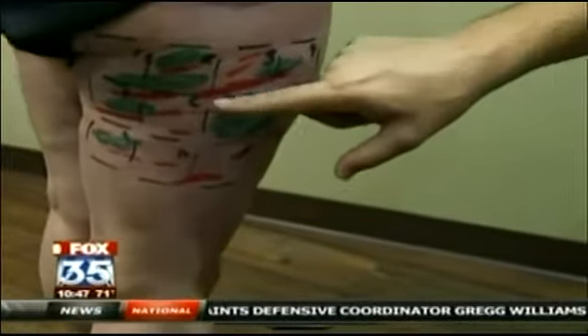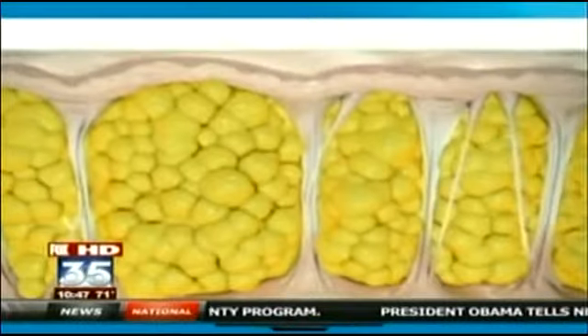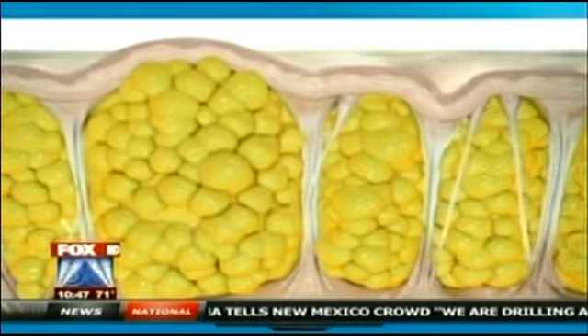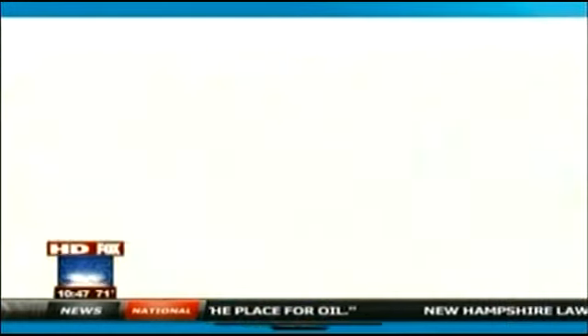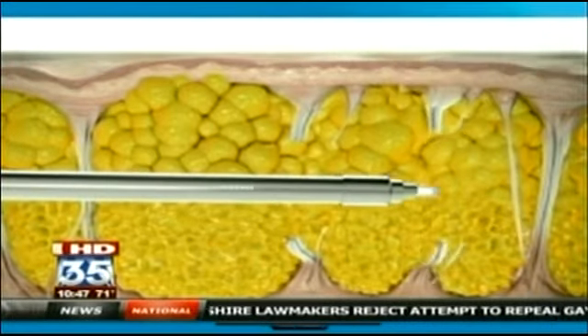What I've marked here with the red is the deep bands that I need to sever. Cellulite happens when fibrous bands connecting the skin and muscles stiffen and the fat cells between them enlarge and push the skin up, creating a dimpled effect. The cellulase laser is placed just underneath the skin where it melts and smooths the fat.